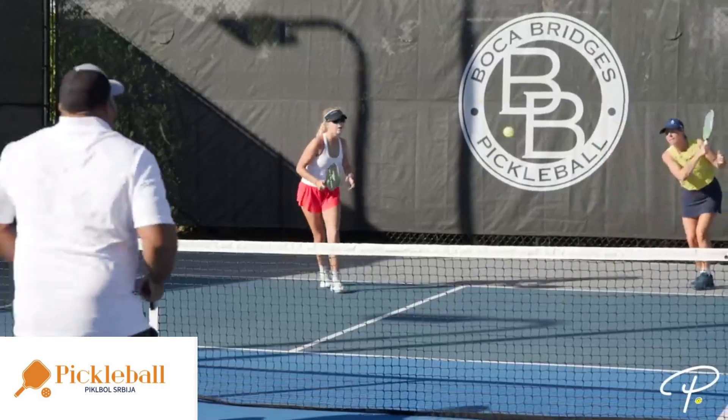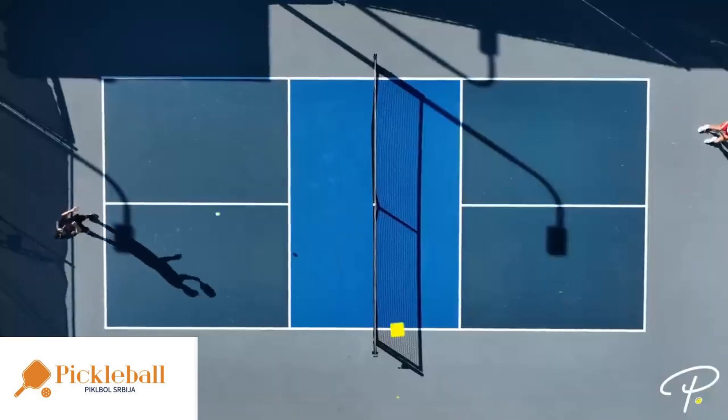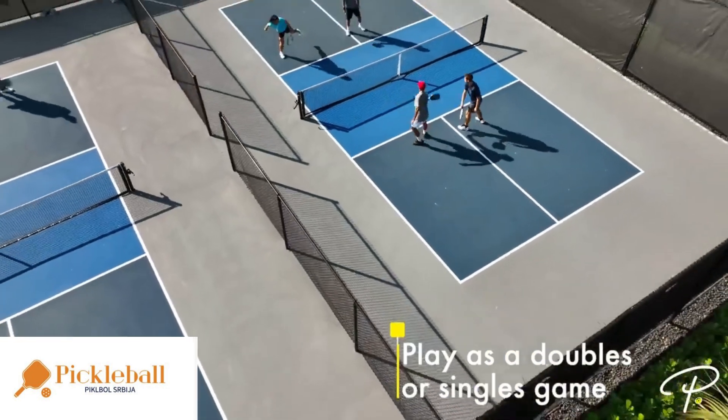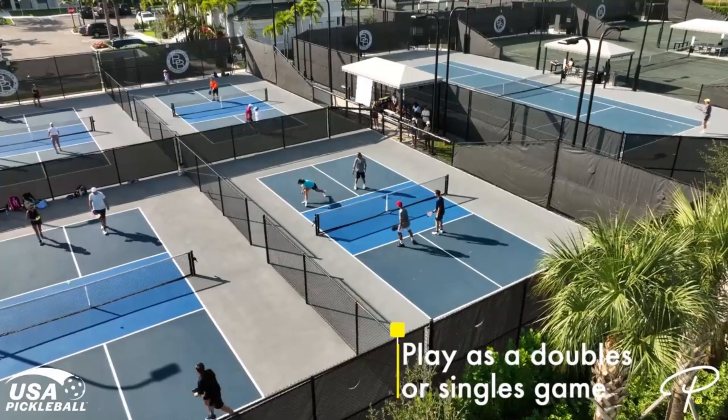It's easy to learn and comes with an amazing and welcoming culture and community of people. Although pickleball may be played as both a doubles and a singles game, it's most commonly played as a doubles game, so there will be two people set up on each side of the pickleball court to start a game.